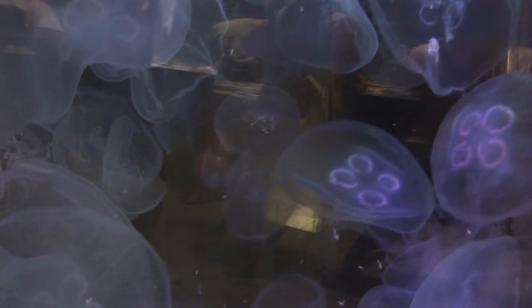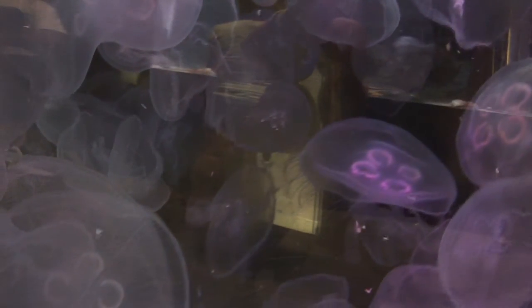Another interesting thing about jellyfish is how they collect oxygen from the water around them. Jellyfish have extremely thin skins, and so instead of having gills or lungs the way mammals have lungs, they actually take oxygen in through diffusion and are able to get it directly from the sea water in which they live.